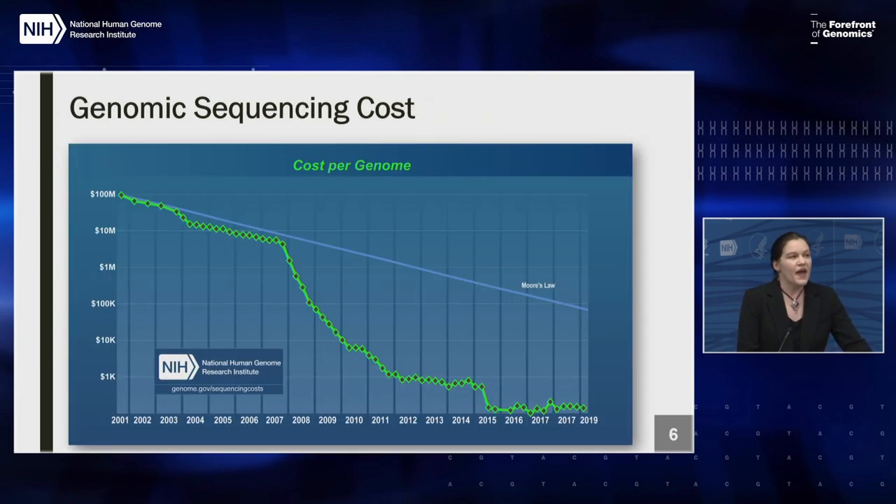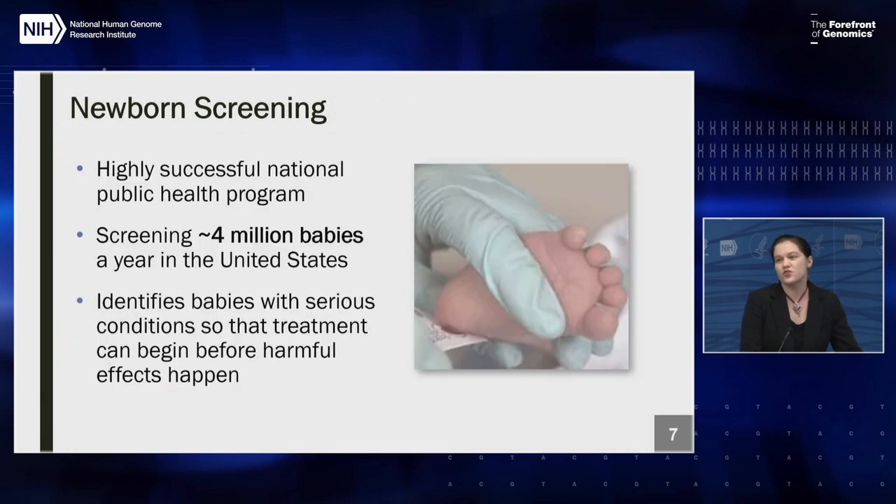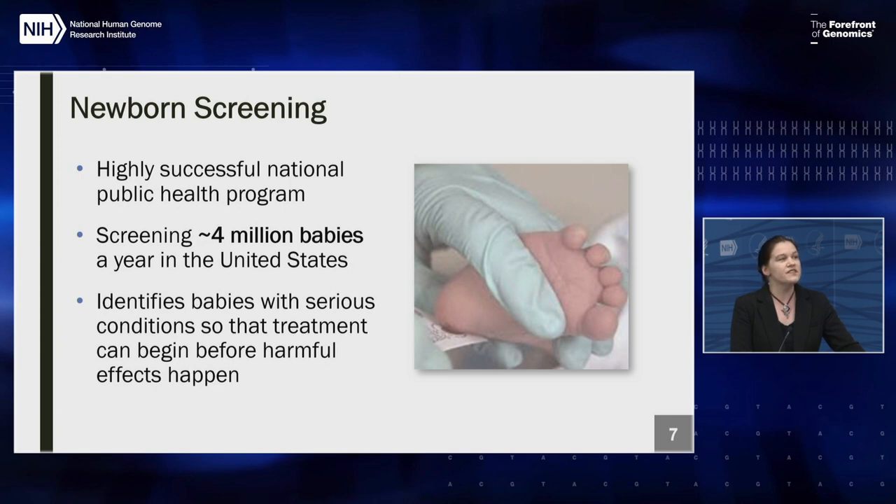Why was this important? When the INSIGHT program was first discussed, the cost of sequencing had been falling dramatically and there was great interest in how sequencing could be used in a clinical context. One area discussed was newborn screening — a highly successful national health program in the United States that screens approximately four million babies per year. It identifies babies with serious conditions so they can be treated before harmful effects occur, and is currently one of the largest genomic and genetic testing programs in the US. There was strong interest in whether sequencing could add additional information to newborn screening or help with newborn care.